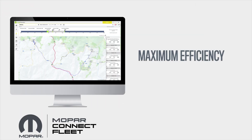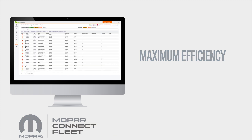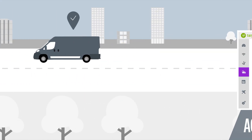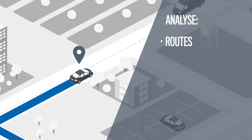You can optimize routes, fuel consumption, and schedule maintenance, thereby reducing costs. Thanks to detailed reports, you can certify completed activity, as well as analyze routes and mileage.